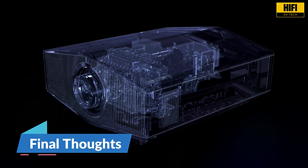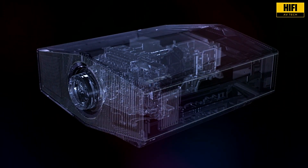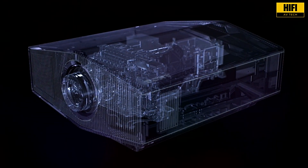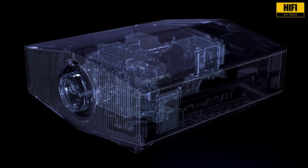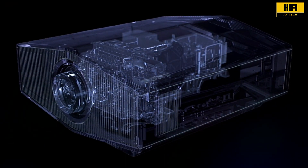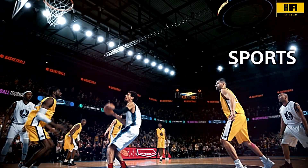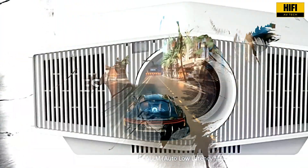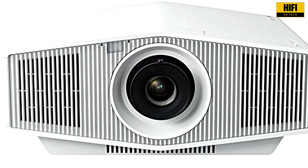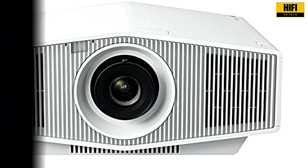The Sony Bravia Projector 7 VPL-XW5100ES brings together native 4K clarity, laser-driven longevity, professional color science, and high refresh support, all wrapped in a compact form factor. Whether you're a cinephile, AV integrator, or gaming enthusiast, this projector checks nearly every box. It's premium gear with a price tag to match, but for the right room, it's a top-tier performer.